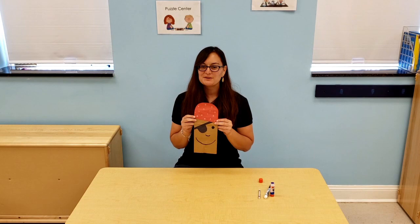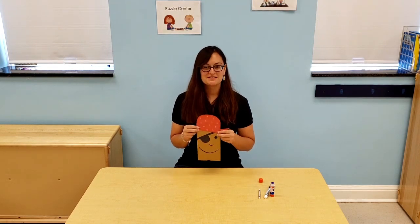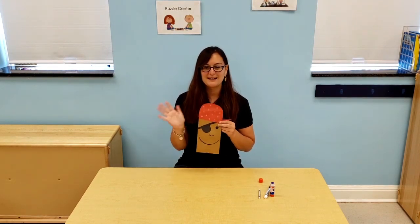I hope you enjoy making this craft and we will see you next time. Thank you for watching. Bye!